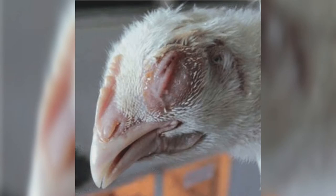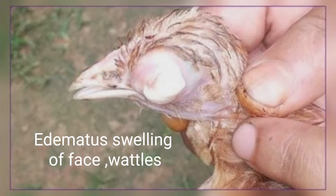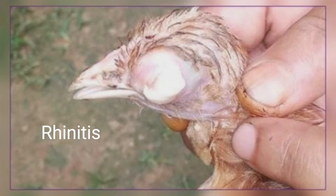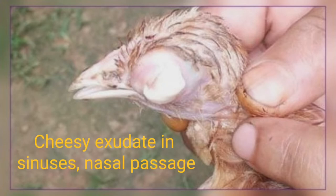Infection lasts for several weeks. Post-mortem findings include edematous swelling of the face and wattles, acute catarrhal rhinitis, sinusitis, and air sacculitis. In chronic cases, there is cheesy exudate in sinuses, nasal passages, and in the conjunctival sac.